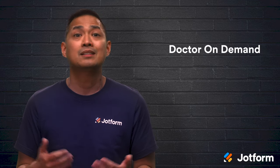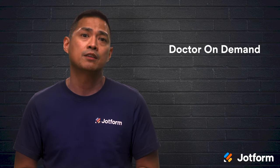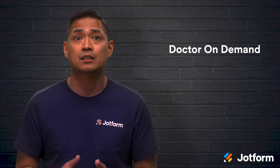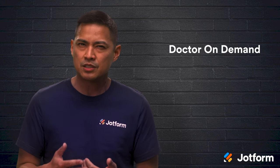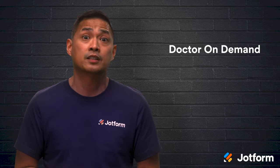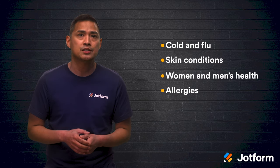Next up is Dr. On Demand. This is an option that's available 24/7, and if you're in need of an immediate appointment, the service will assign a doctor for you. Patients are also able to select the provider that they would like to see. Dr. On Demand covers common urgent care matters like the cold and flu, skin conditions, women and men's health, allergies, and headaches.